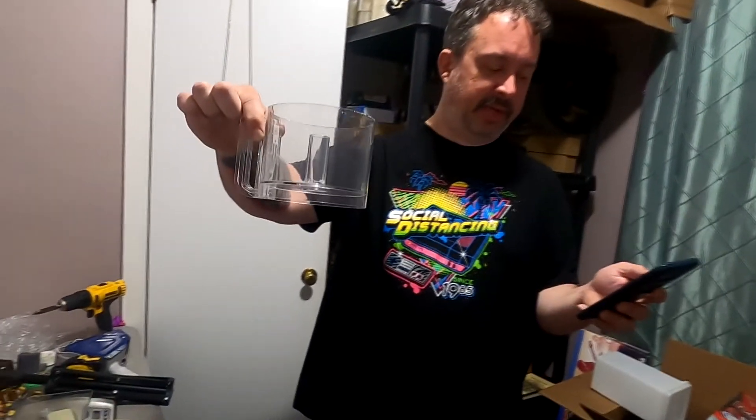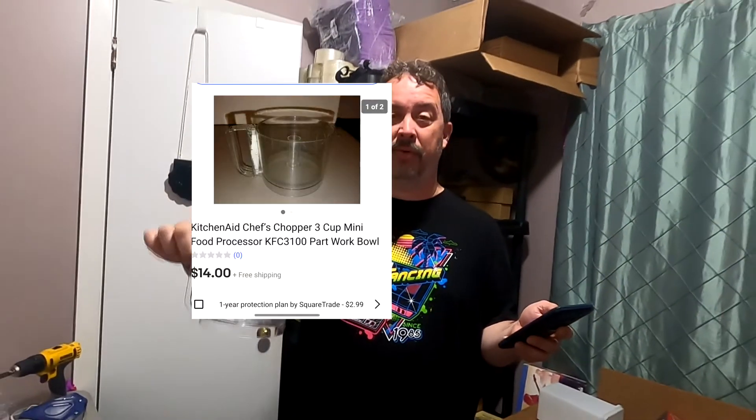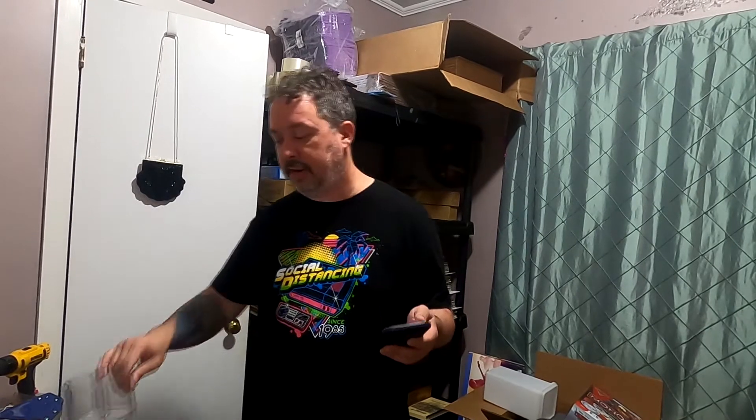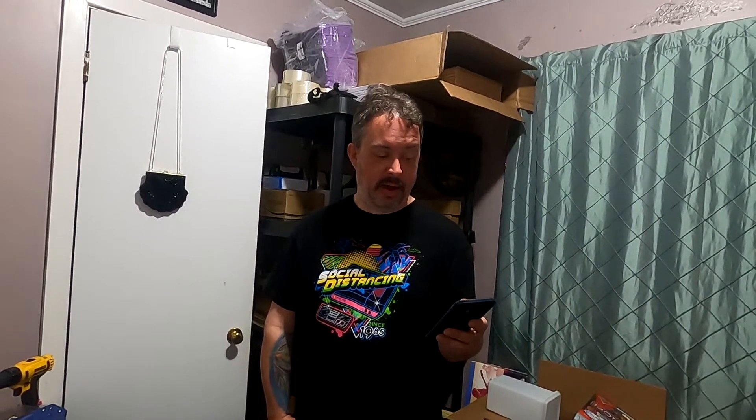This is the last piece for that KitchenAid chef chopper — all the other pieces are gone, they all went out last week. $14 free shipping. That'll definitely go out first class. Between all three pieces I made at least $30 to $35 on it. The whole mixer was only worth like $20 or $25, so it pays to part it out.